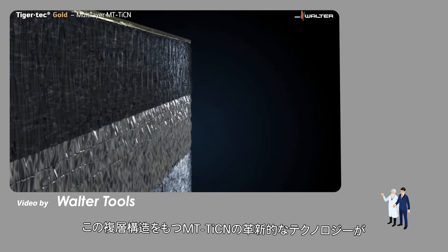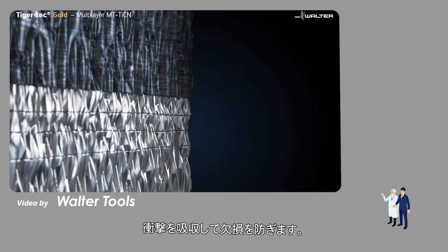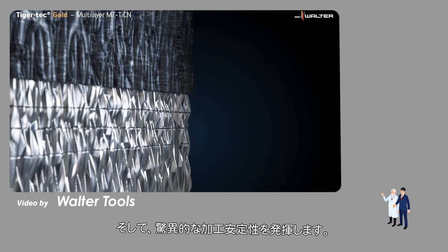This innovative technology with a multi-layered MT-TiCN layer is absorbent, protects against cracks, and ensures outstanding process reliability.